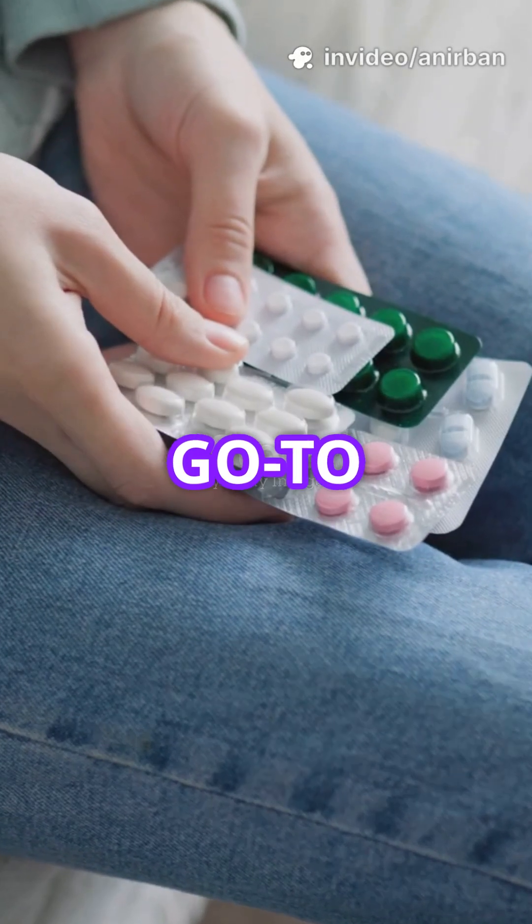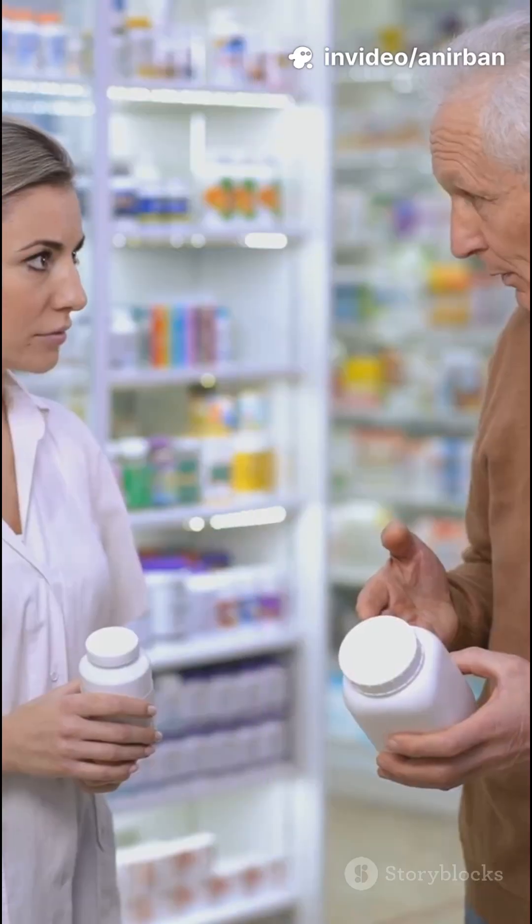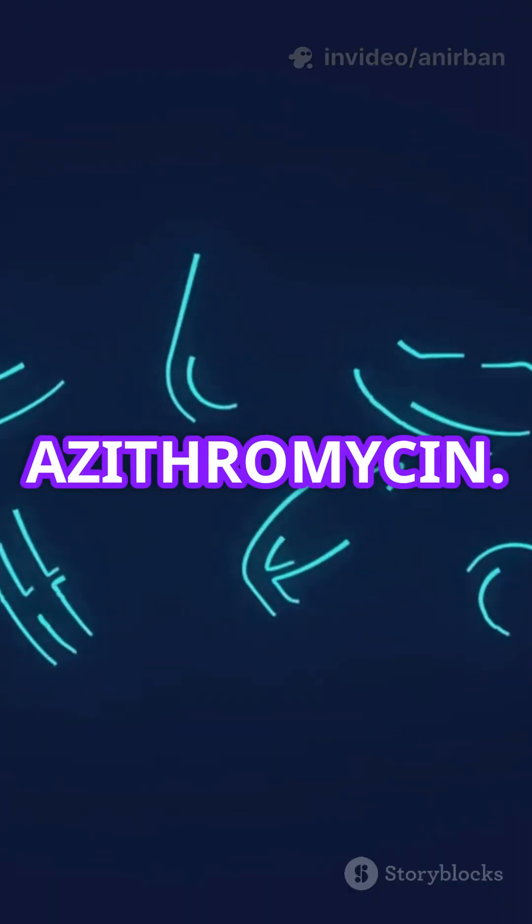Let's talk about azithromycin, the go-to antibiotic for millions. But do you know when and how to use it right? Here are the top 5 uses of azithromycin.